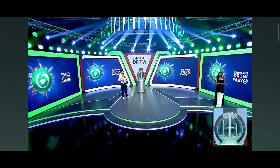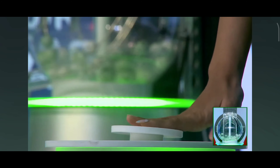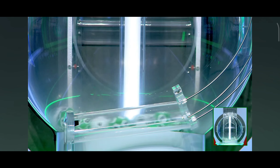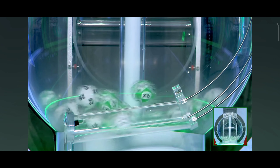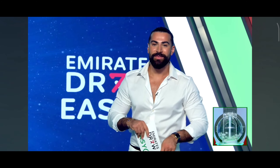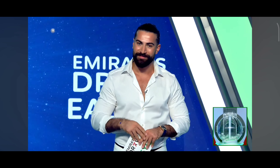Yalla, our first number this evening. Excuse the nails — I tried to hide it. Okay, our first number for today is number 18. So this number is number 18. Our first number this evening is 1-8, 18.